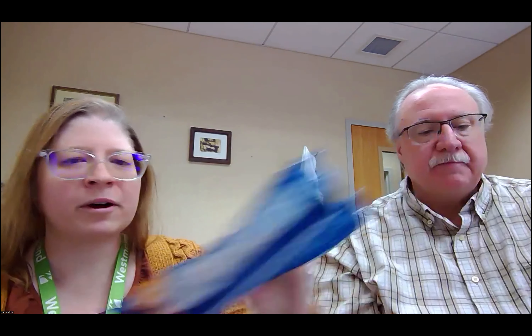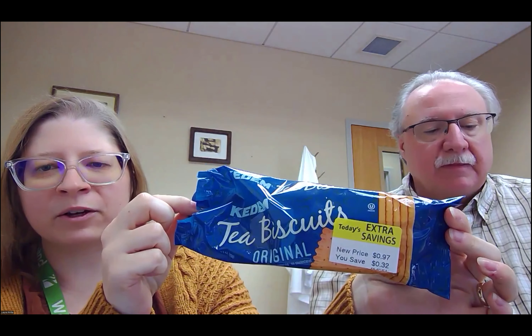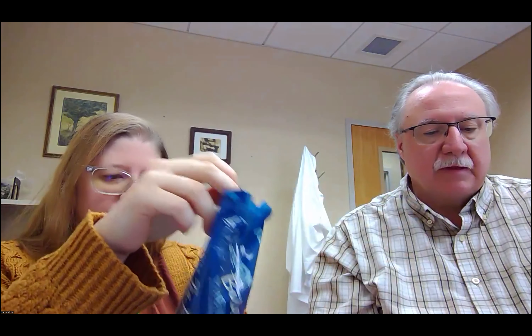And you brought something for us to try as well, right? Yeah. We have stuck to tea, but today we have tea biscuits. These tea biscuits came from Giant Eagle. They are Kedem brand, a product of Israel. You can find them in the kosher food section of your grocery store. But when you see things on clearance at Giant Eagle, you've got to try it.